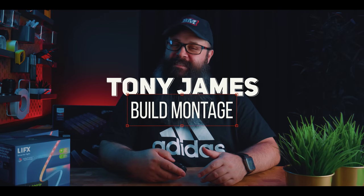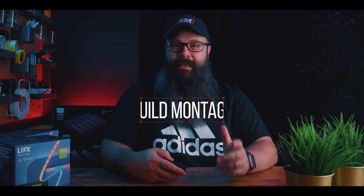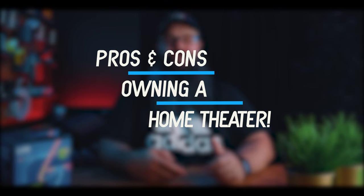Hey guys, Tony here. Welcome back to the channel. Hope you're doing really well. In this video, we're going to take a look at the pros and cons of owning a dedicated home theater.